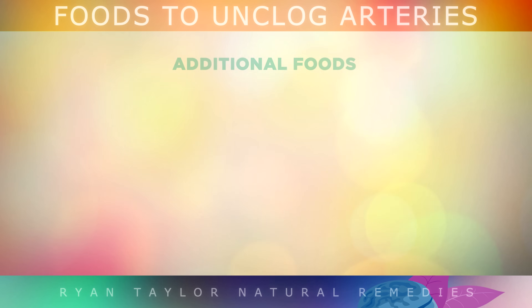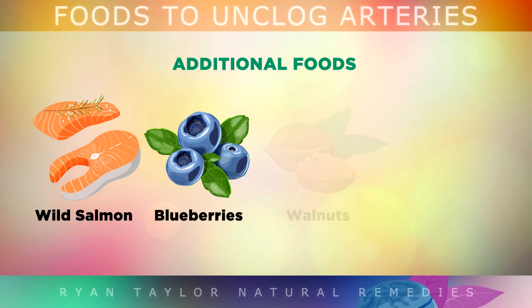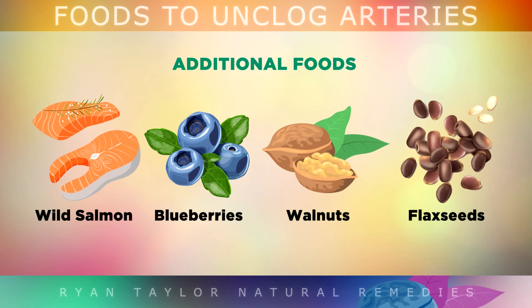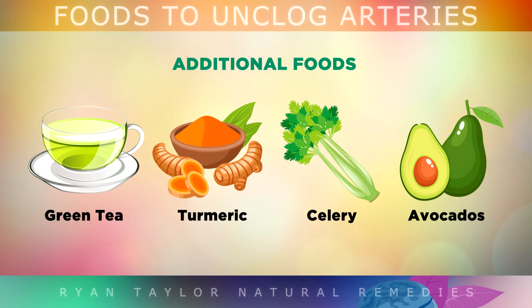Additionally, here are some other foods that also have anti-atherogenic properties: wild salmon, blueberries, walnuts, flax seeds, green tea, turmeric, celery and avocados.